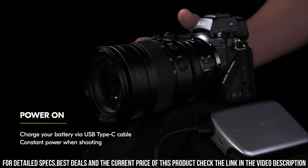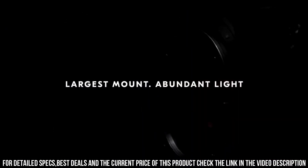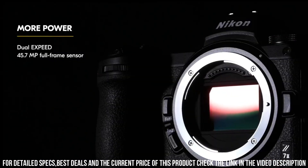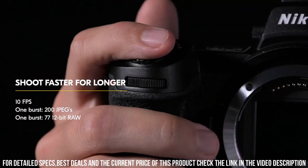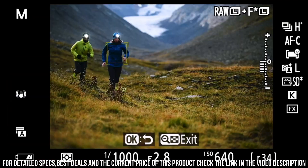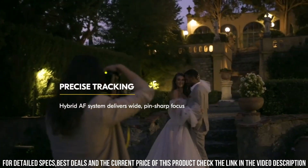The camera has 493 AF points and eye-detection AF, which allows you to capture sharp and detailed images even when shooting fast-moving subjects. Additionally, the camera has a high-speed burst mode, which allows you to capture up to 10 frames per second in full-resolution RAW format.